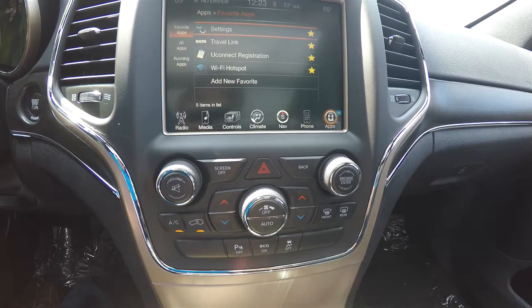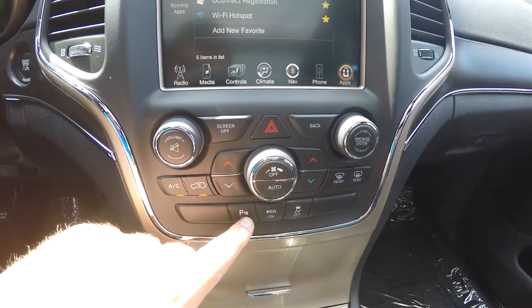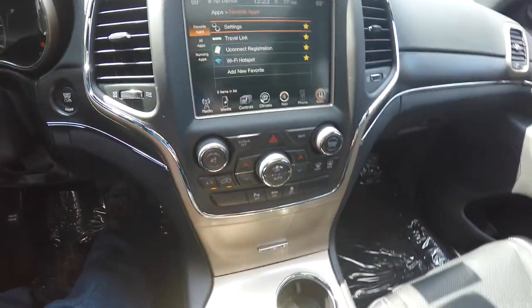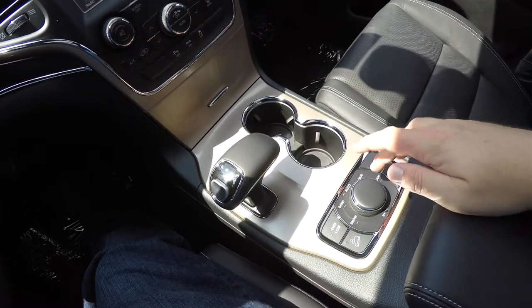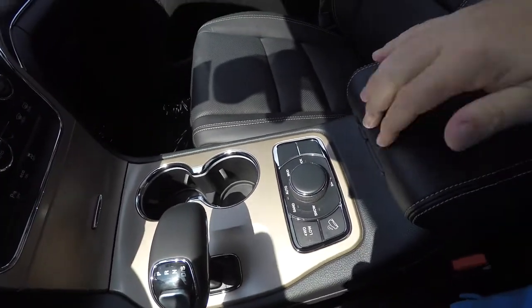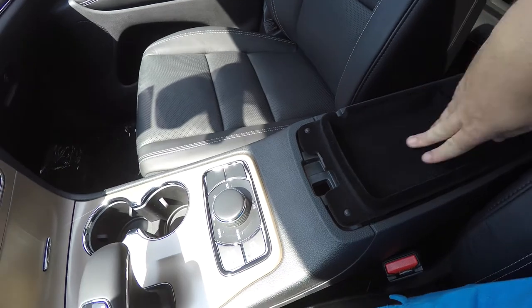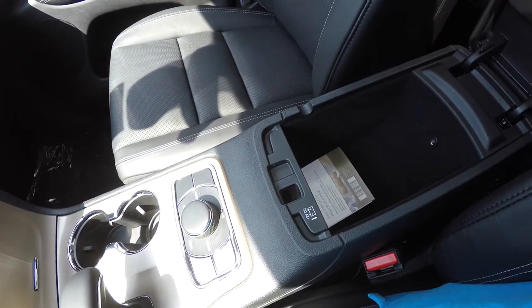Moving down you do have redundant controls for audio and climate. You also have your Park Sense rear parking sensor button, your Eco Mode, and stability control. Dual front illuminated cup holders, Select-Terrain controller with rock mode, four-wheel drive low, and hill descent control. The center armrest features dual-level storage and is illuminated. You also have a 12-volt power point.